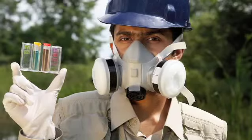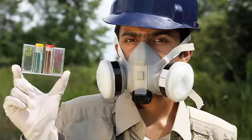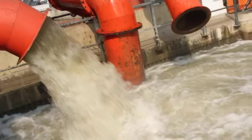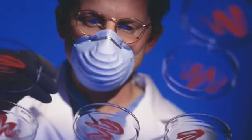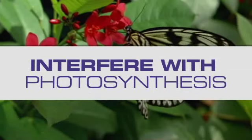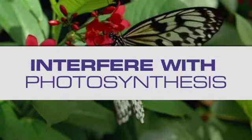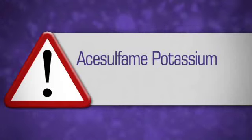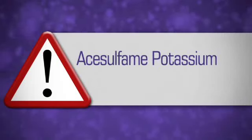Tests in Norway and Sweden found sucralose in surface water released downstream from treatment discharge sites. Scientists actually worry that it could change organisms' feeding habits and interfere with photosynthesis, putting the entire food chain at risk. Do yourself a favor — if you see sucralose on the label of any product, skip it, because it's anything but healthy.